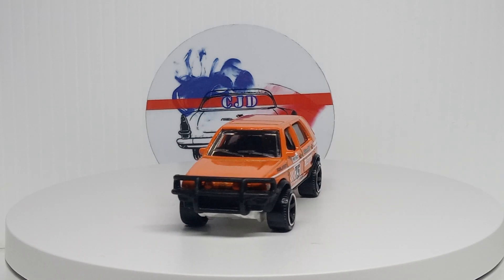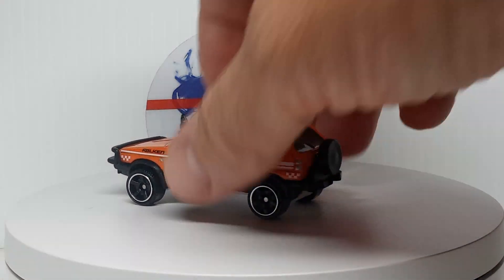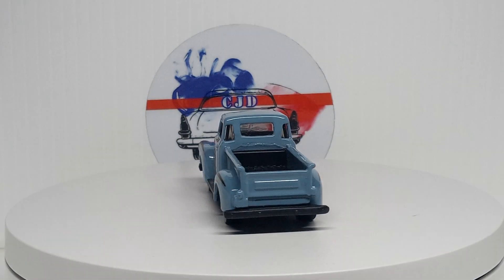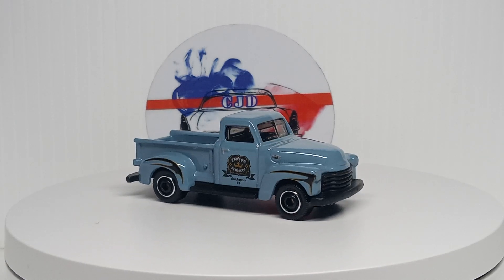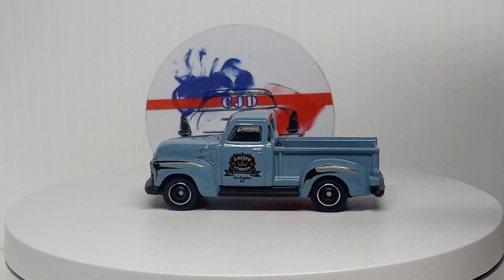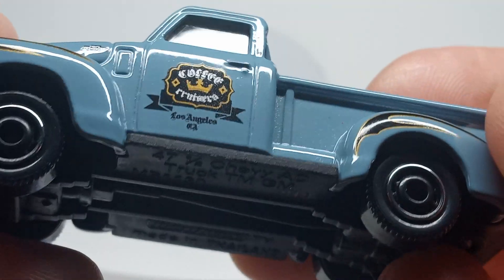Okay, moving to another set — the Coffee Cruisers, I think it's number five. This one is the '47 and a half Chevy. I collect this casting, I collected everything in that set, that's why I couldn't wait to get it. This is an awesome looking truck with many variations.